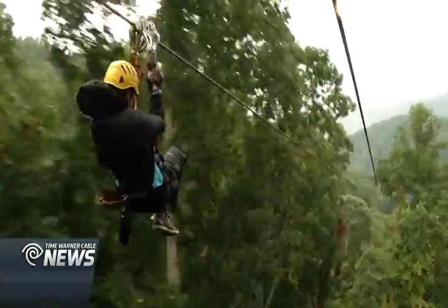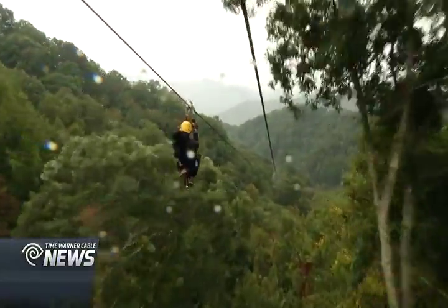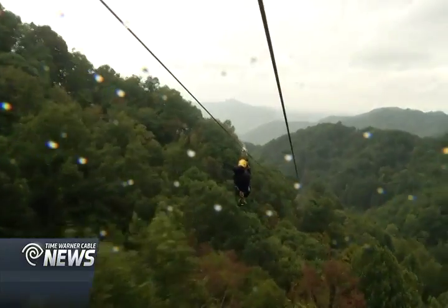The Blue Ridge experience gives the longest rides here, with three ziplines totaling almost one and a third miles, and the longest measuring more than two thirds of a mile.